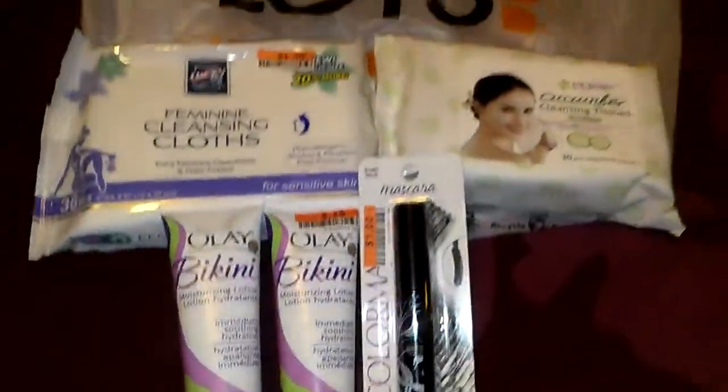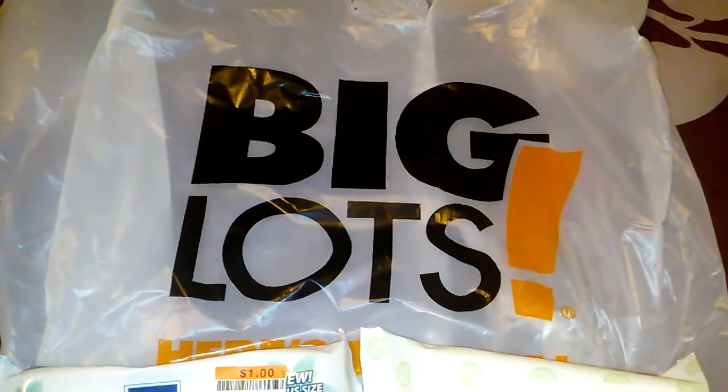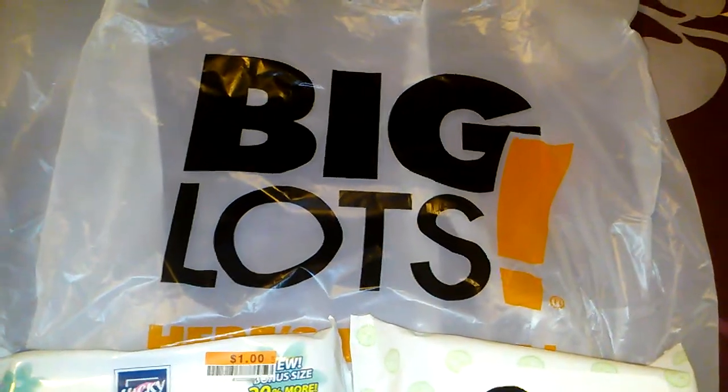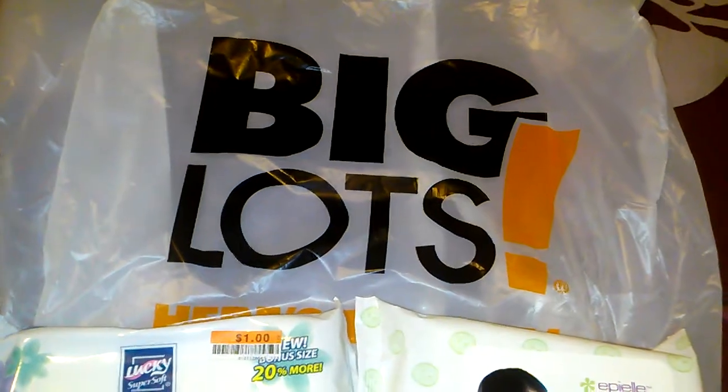Anyway, guys, just wanted to share my tiny Big Lots haul with you all. I hope you had a great weekend and I will come back on soon to do a Dollar Tree haul — I did pick up some items there. Thanks for watching. Bye-bye.